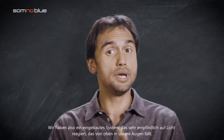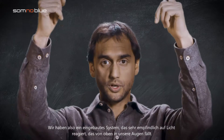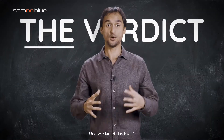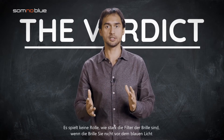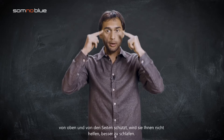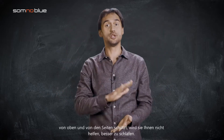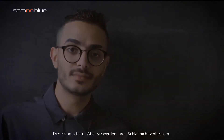We've got a built-in system that is very sensitive to light that enters your eyes from the top. So what's the verdict? It doesn't matter how strong the filters of the glasses are — if the glasses do not protect you from the blue light from the top or from the sides, they will not help you to sleep better. They're fancy, but they will not improve your sleep.